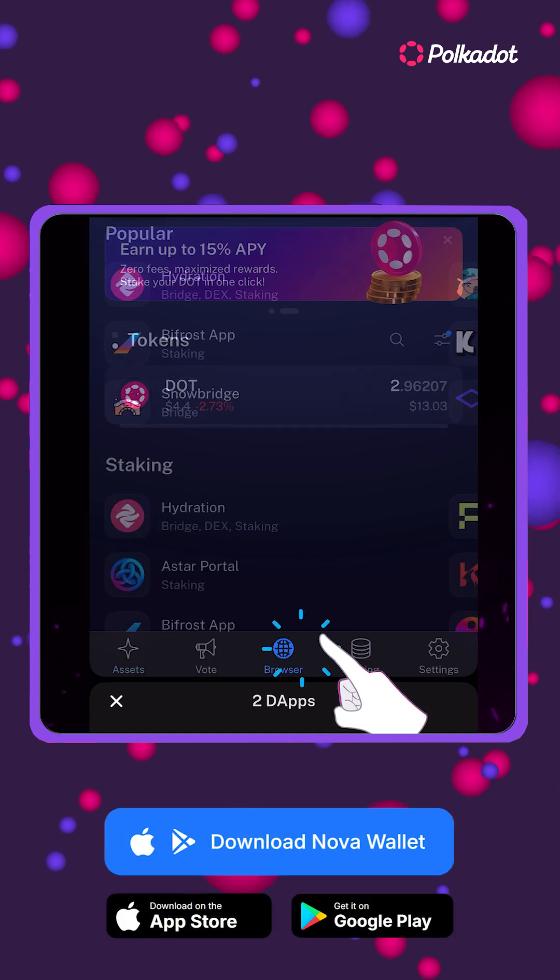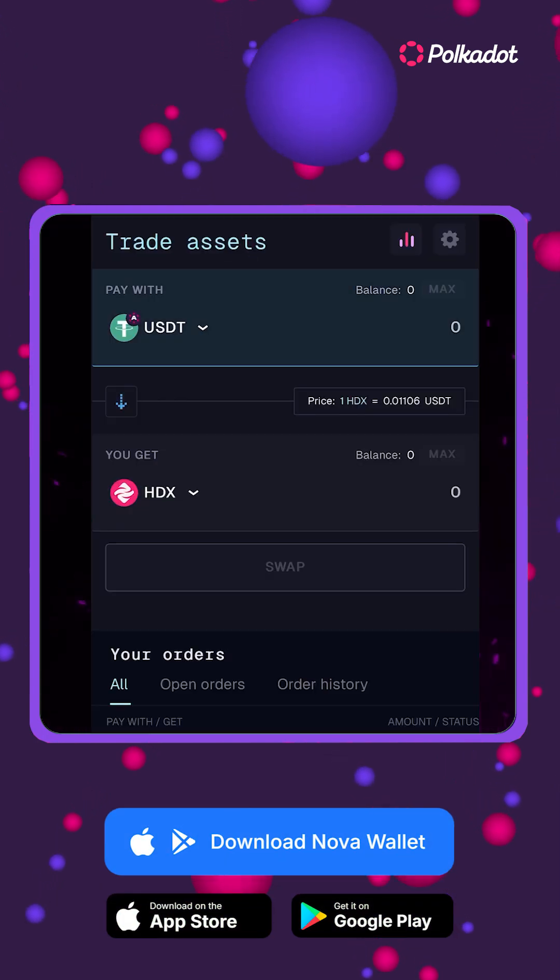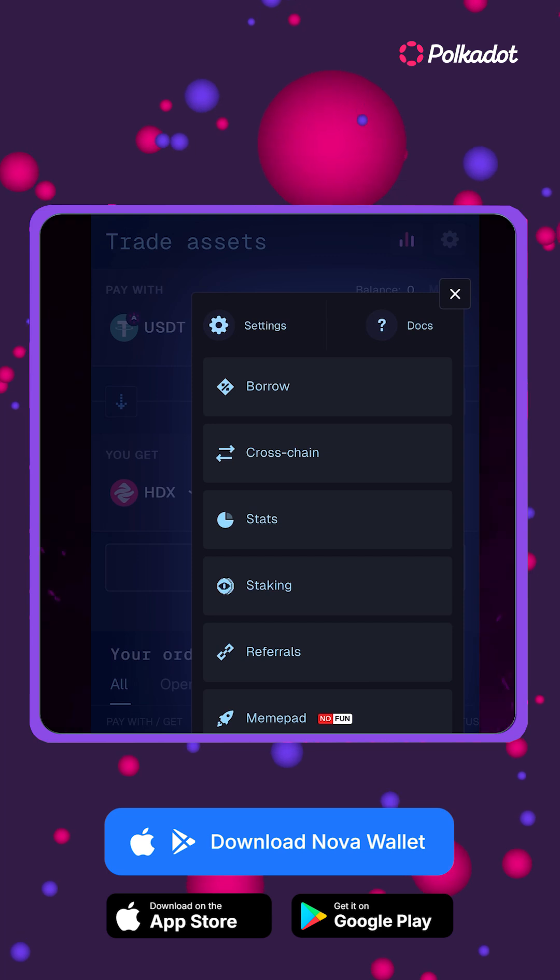And last but not least, they have an awesome integration built right into the Nova wallet, so all of your DeFi activities are just a few clicks away.